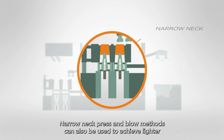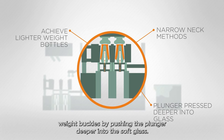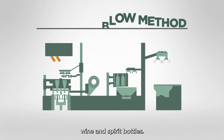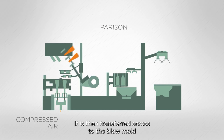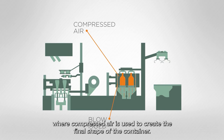Narrow neck press and blow methods can also be used to achieve lighter weight bottles by pressing the plunger deeper into the soft glass. The blow and blow method is generally used for larger wine and spirit bottles. The gob is loaded into the blank side of the machine where compressed air is used to create the parison, then transferred to the blow mould where compressed air creates the final shape of the container.